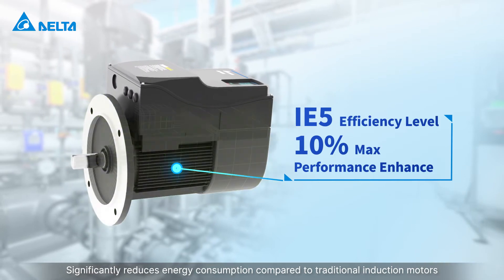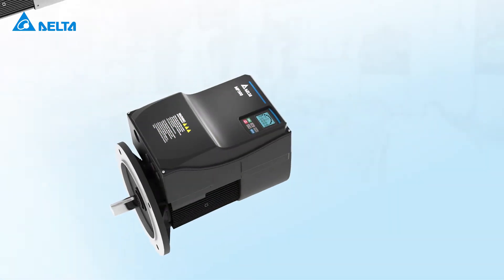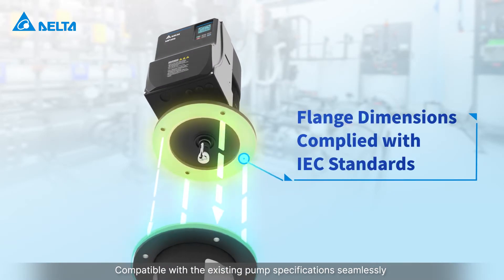The MPD series significantly reduces energy consumption compared to traditional induction motors, and is compatible with existing pump specifications seamlessly.